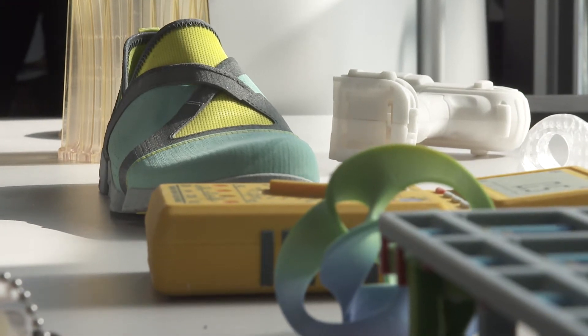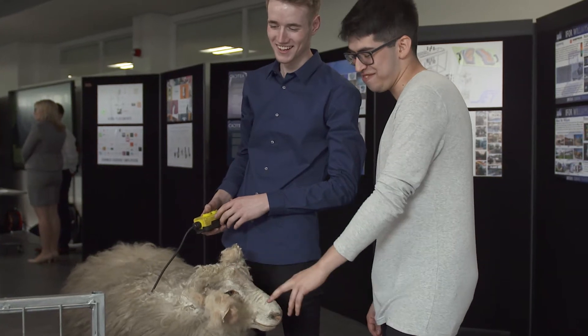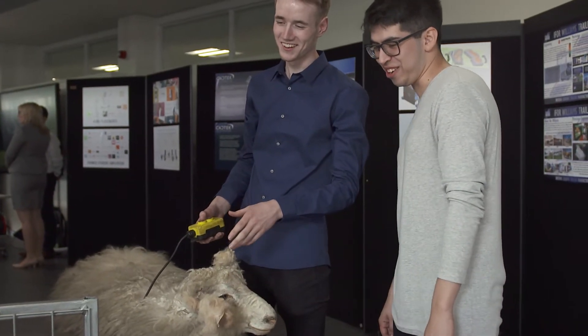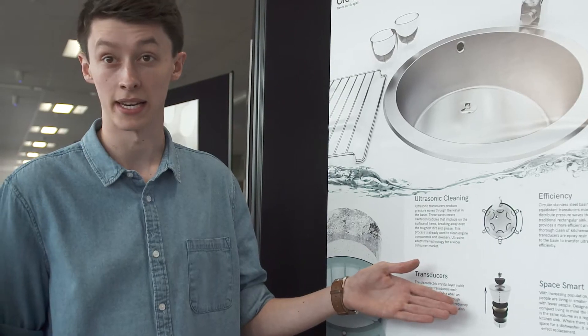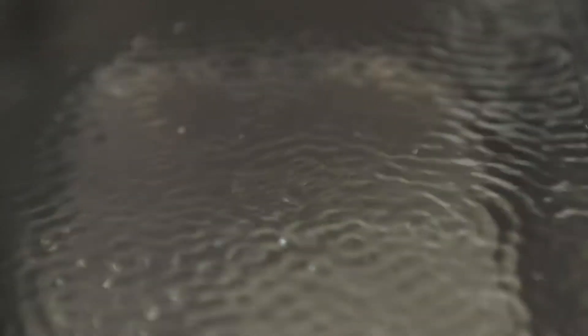The product design engineering program is basically a fusion between product design, which is very creative, and engineering design, which is very technical and challenging. That fusion of those two subjects creates highly competent, creative graduates. Product design engineering is all to do with coming up with new inventions and solving problems in the modern world, using new creative technologies and thinking about innovative solutions to problems.